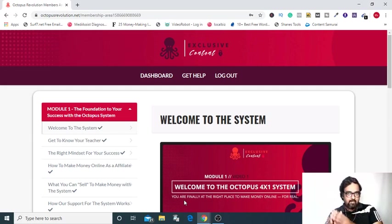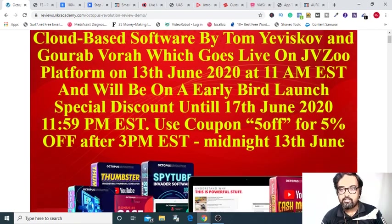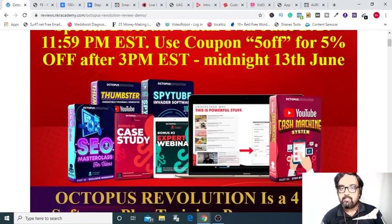Stick on with me till the end of this video because I am going to give you a full demonstration of Octopus Revolution along with discussing my custom bonuses worth $3,147, which you can grab for free today by going down on the description link below and clicking on the link to my bonus page. Here you can find every information on Octopus Revolution. And here you can see the coupon '5 off' which you can apply to get 5% off on the front end.